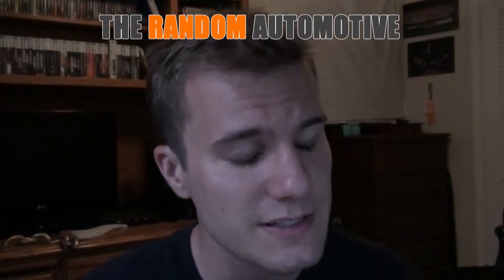Hey guys, Dylan here with the Random Automotive with a new video style for you. This one is Craigslist Cars. Basically, I'm gonna go on craigslist.org and I'm gonna randomly pick a location, put in a very small amount of money for my budget, and see what kind of car I could find. I'm not actually gonna buy it, it's just comical narration.